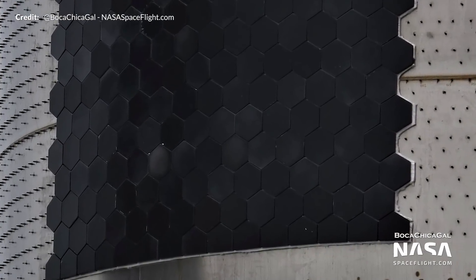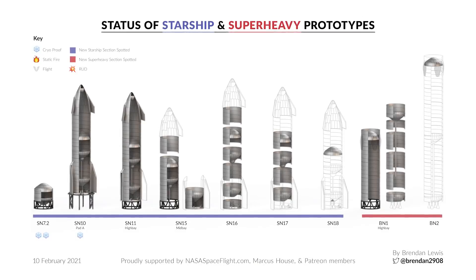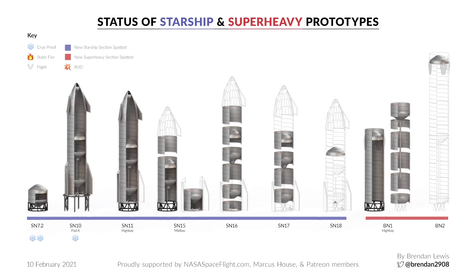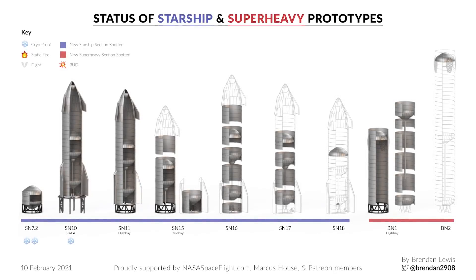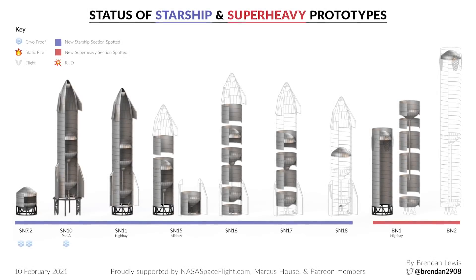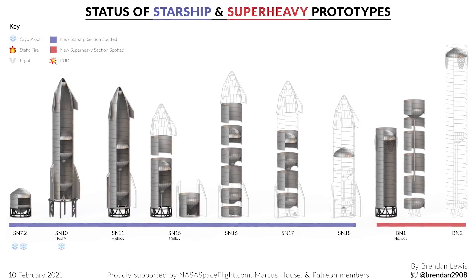We hope to see the thermal protection system tiles increasing even further in future Starship builds. To sum up this week, we of course have Brendan's diagram here, this time with a couple of new changes to the overall style. Let us know if you like these changes and comment below with other improvements you'd like to see, and follow him on Twitter to stay up to date with all things Starship.